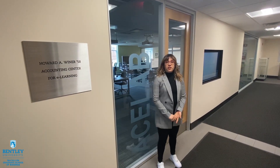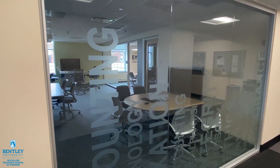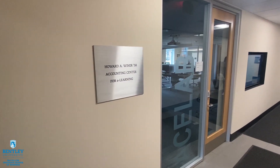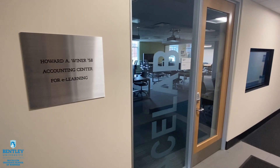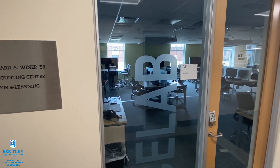The Accounting Center for Electronic Learning and Business Measurement, or the ACE Lab, provides help to students with their accounting courses. Additionally, the tutors here provide help with programs such as SAP, FARS, and TurboTax. It has 36 computers and individual and group workstations.